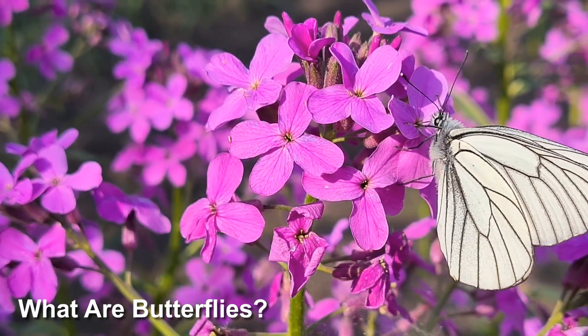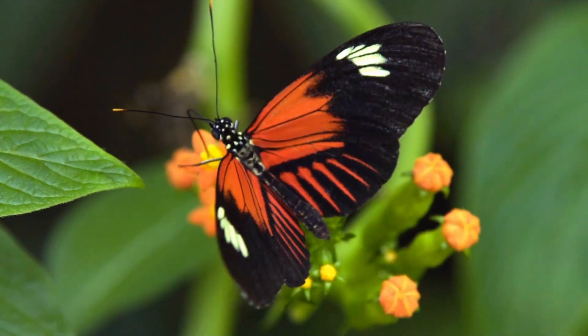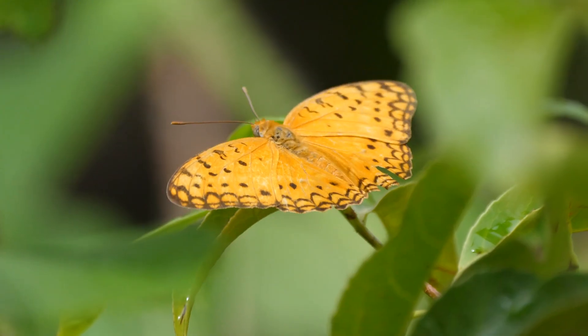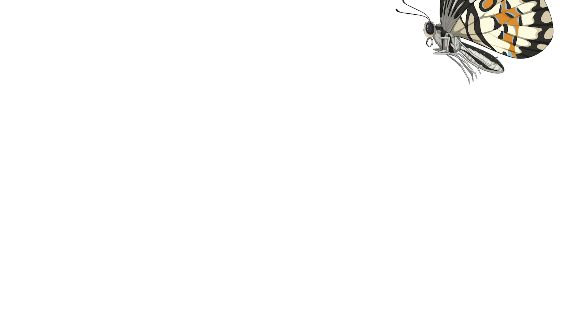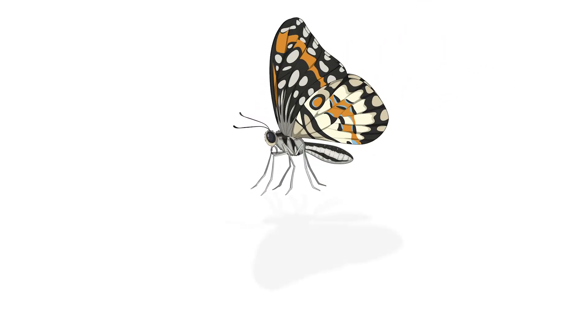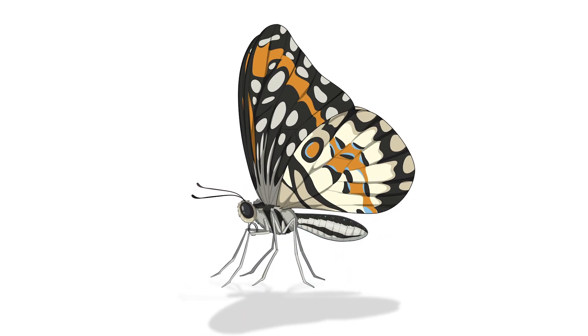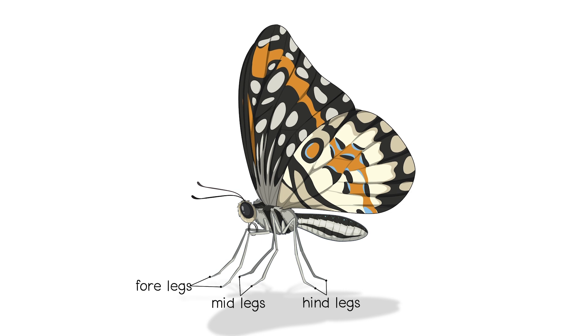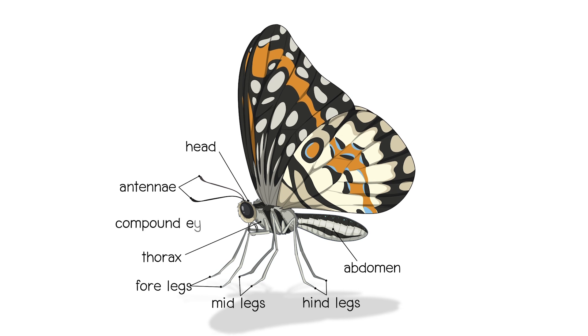What are butterflies? Butterflies are colourful flying insects that belong to the order Lepidoptera, which they share with moths. As insects, butterflies have six legs, three body parts — a head, thorax and abdomen — two antennae and compound eyes.